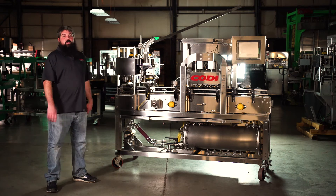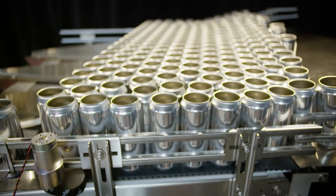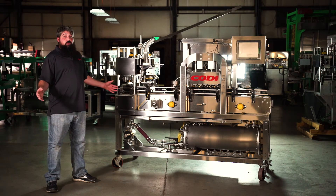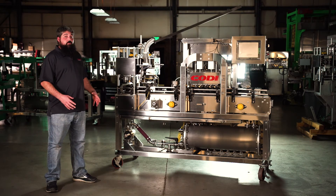The one throat to choke approach from Cody Manufacturing allows you to get palletizers, conveyance, fillers, twist rinses, and any other brewery equipment for packaging, all from one supplier.